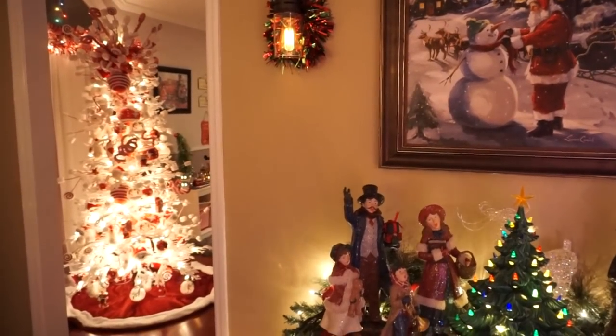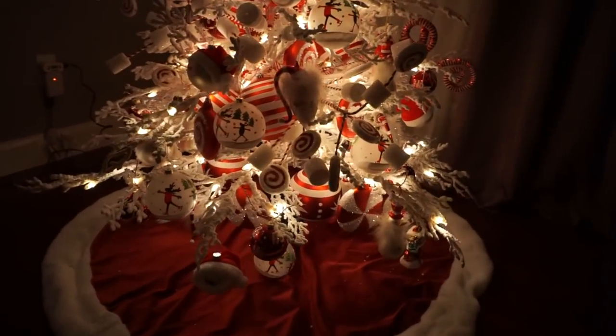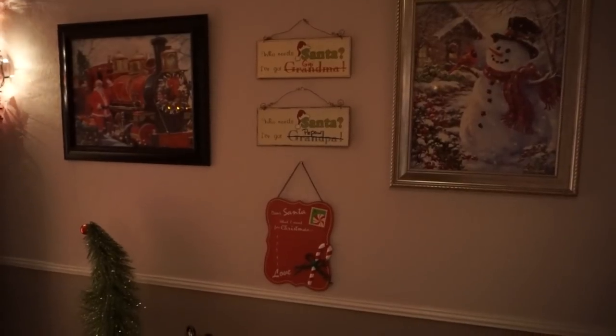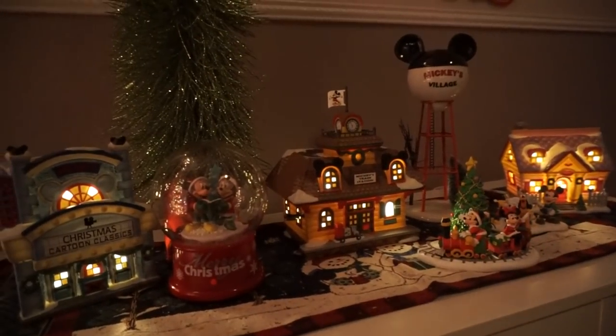My mom did something totally different with the tree in Linen's playroom and it is so cool — it actually spins. The lighting is not doing this tree justice at all; this tree is amazing and is what inspired me to do my family tree different this year.